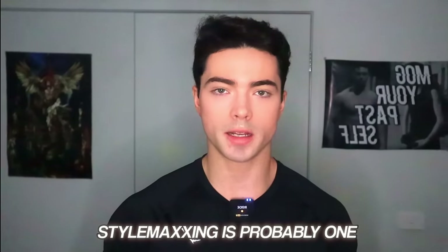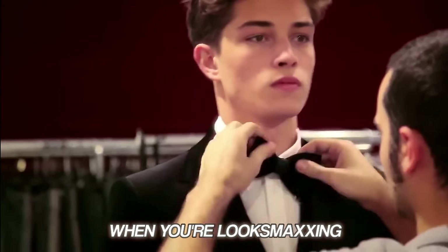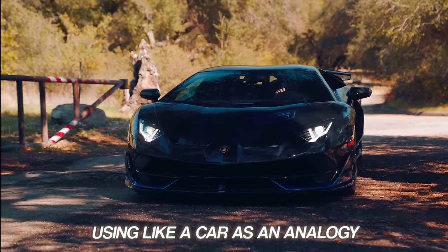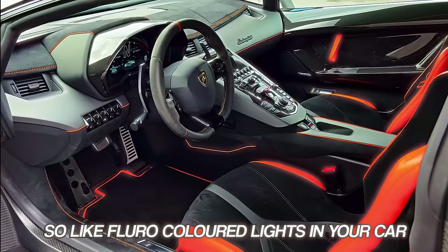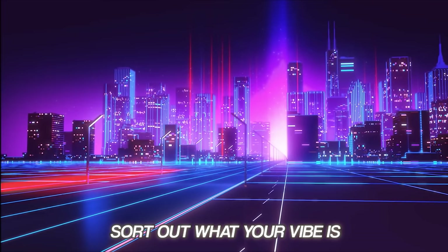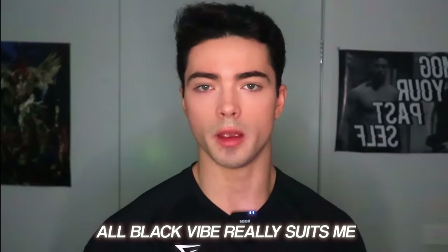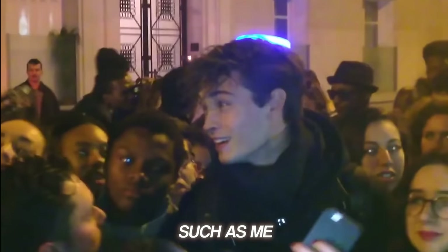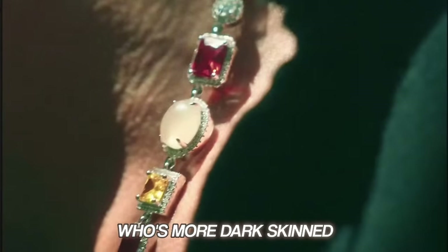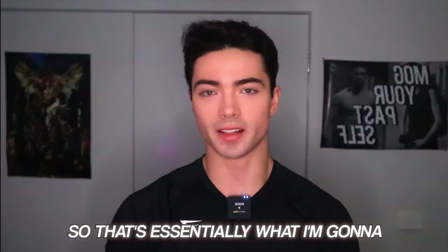Moving on to style maxing. Style maxing is probably one of the most overlooked things on this list, really because everyone looks at themselves as the stock. Using a car as an analogy — when you're looks maxing, you're looking at yourself as a stock, and the clothing is more like the exterior and accessories. It doesn't make the actual stock better; it just gives it a little pizzazz. You're really going to sort out what your vibe is. I have black hair and good contrast, so going for the all-black vibe really suits me. I cannot provide the best advice in style maxing overall, so you might need to research a YouTuber who actually knows what they're talking about, but in terms of gym clothing, I am an expert.